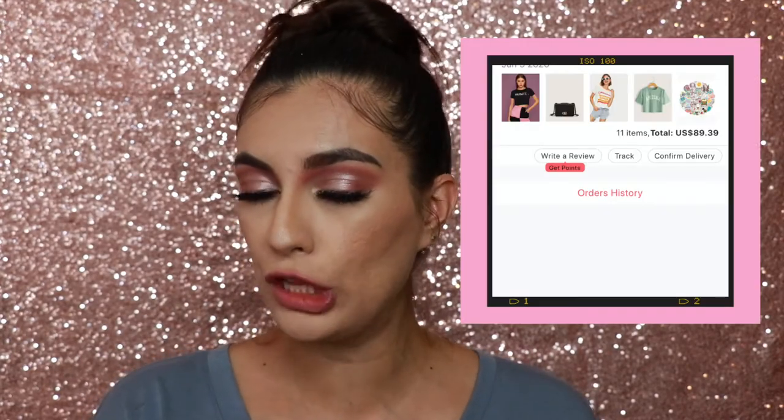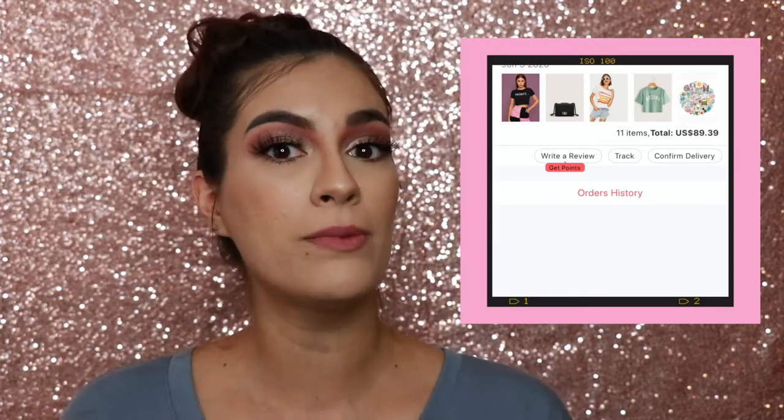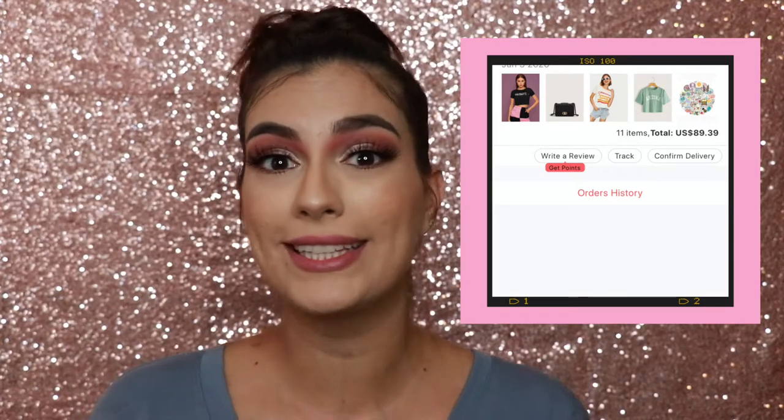Now we are moving on to Romwe, and I spent a total of $89.39 on that site. I got a lot more items on Romwe for a lot less, which I'm not complaining about. The first item I got off of Romwe is this black crop top shirt that says 'Thug Wife.'